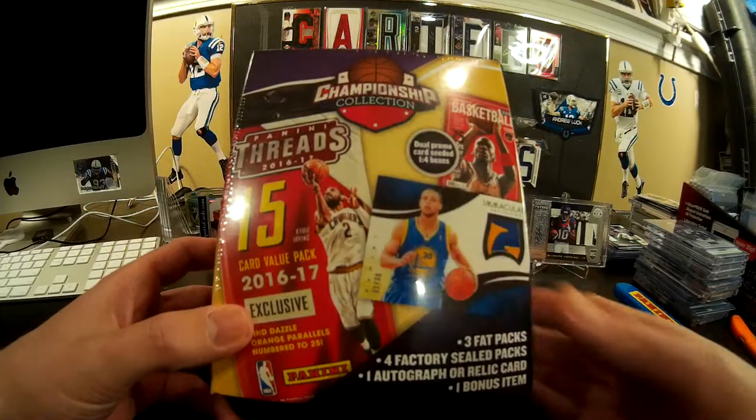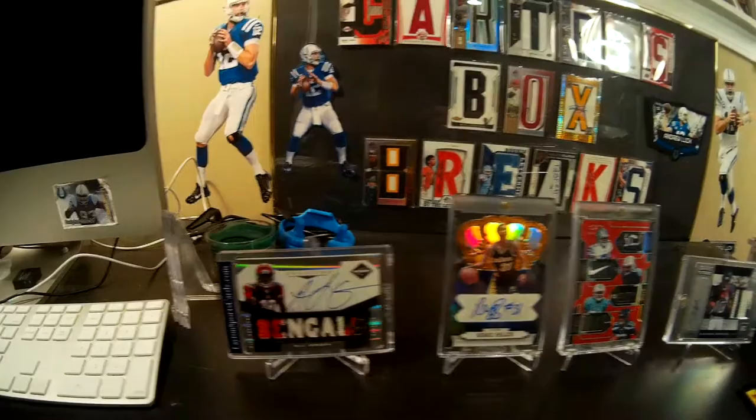Carter and I are going to do a pack draft. He won Rock Paper Scissors Shoot, so he gets to pick his pack first. I'm going to show you some of our biggest pickups recently.